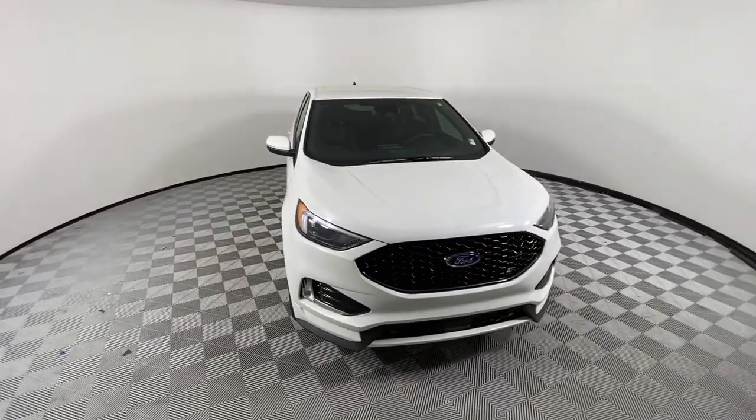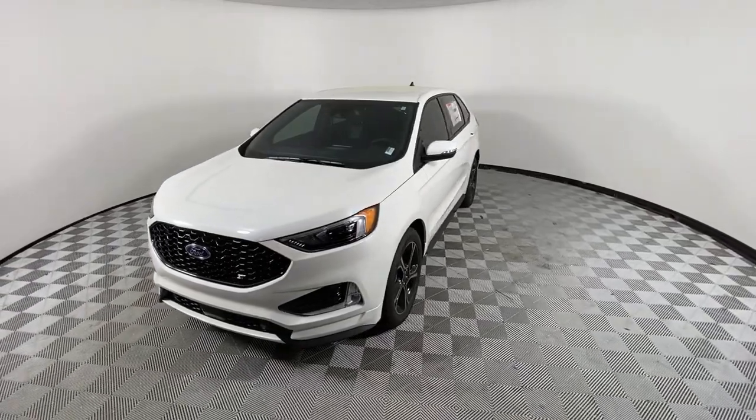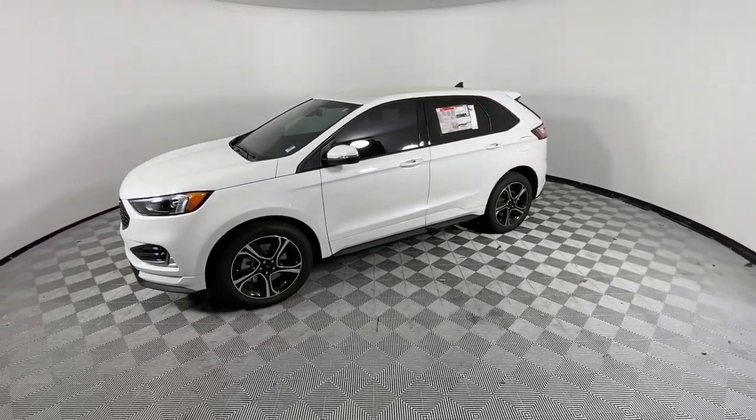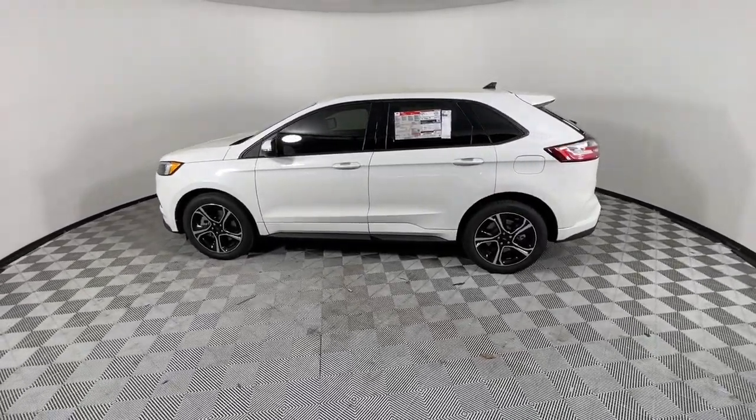You will be amazed by this 2022 Ford Edge. Get into a midsize crossover that knows how to make your life easier. This sleek Edge is loaded with powerful performance, smart tech, and features that optimize comfort and convenience.